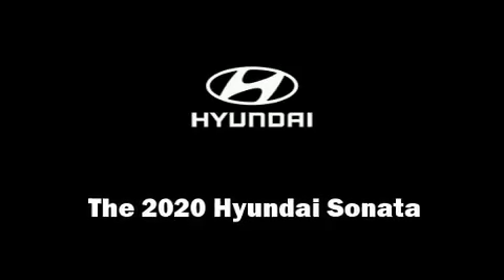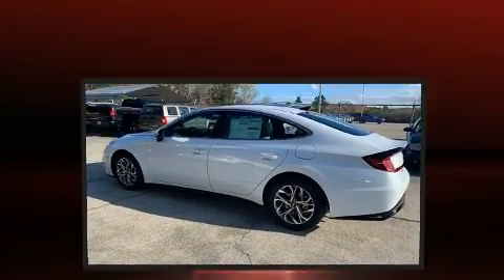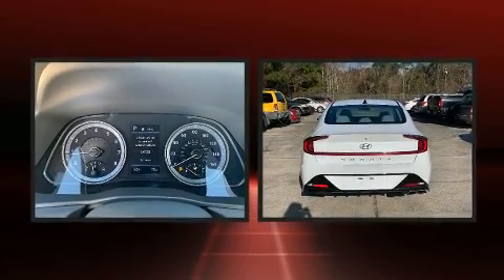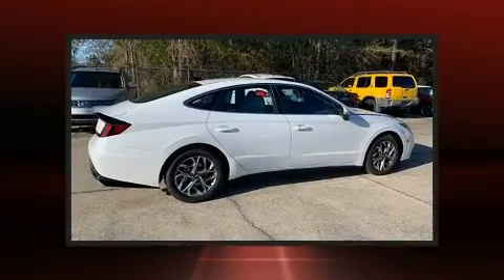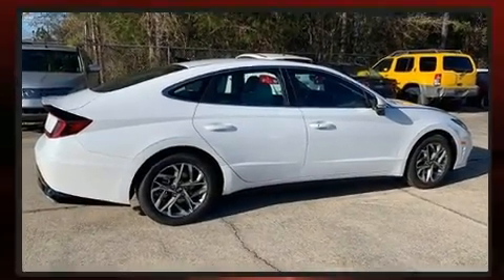You can expect a lot from the 2020 Hyundai Sonata. This four-door, five-passenger sedan is ready to drive off the showroom floor. Under the hood you'll find a four-cylinder engine with more than 170 horsepower, providing a smooth and predictable driving experience.